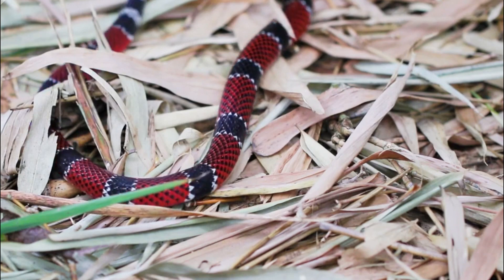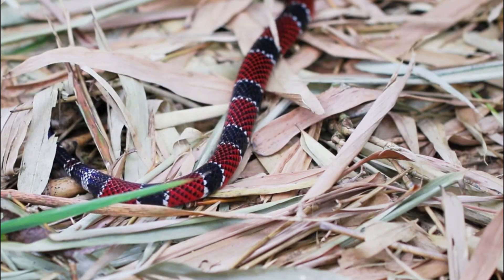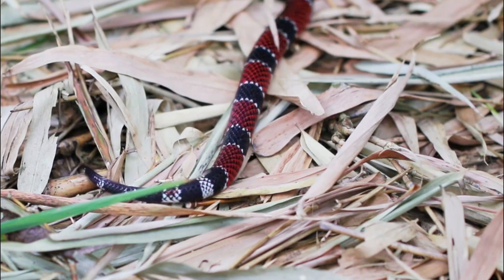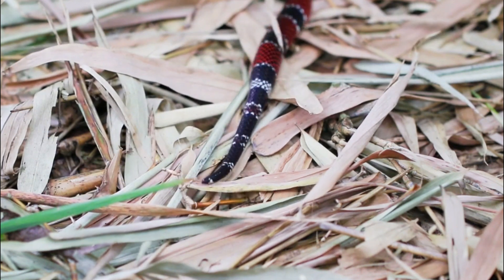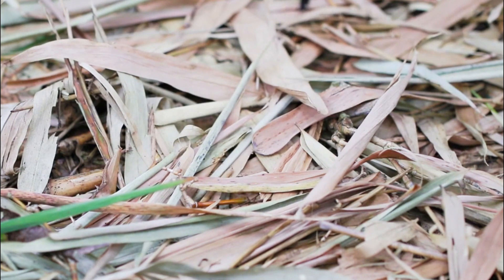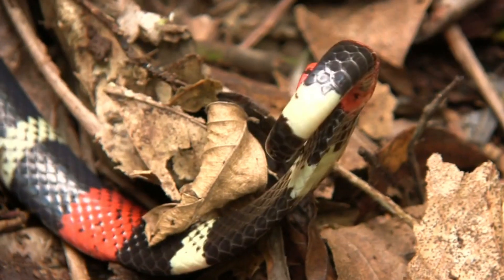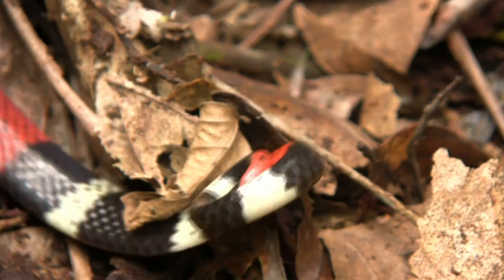These snakes are easily distinguishable by their striking and colorful banding patterns. Physical Characteristics. Coral snakes are relatively small, usually measuring between 2 to 4 feet in length. They have a slender body and a small, rounded head.